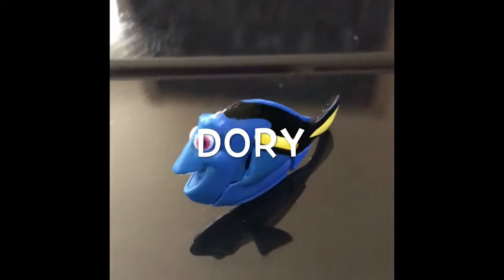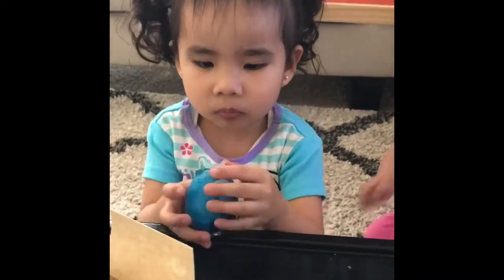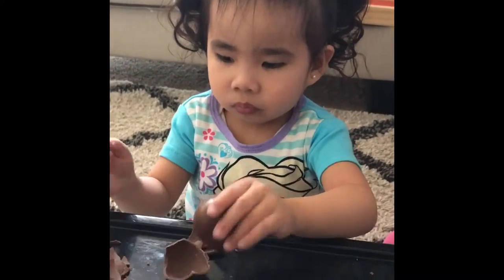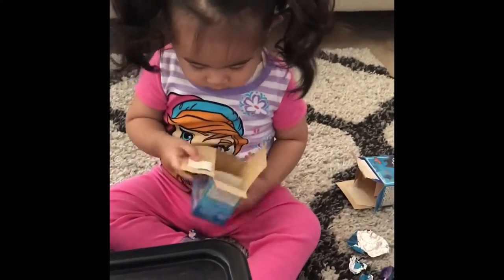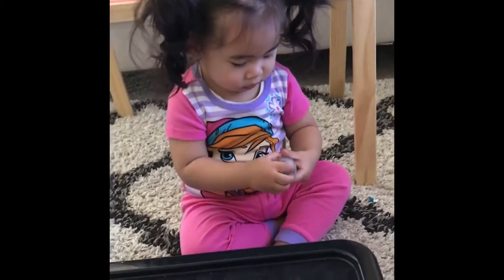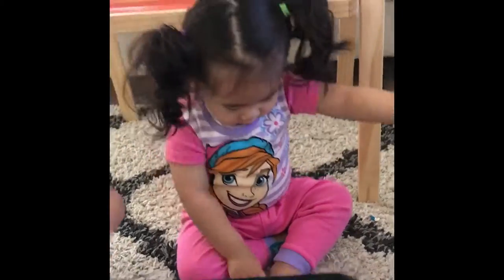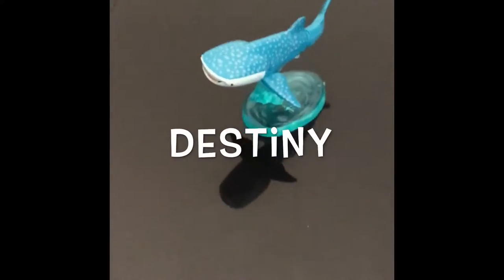Yay! It's Dory! And last but not least, we have Destiny!